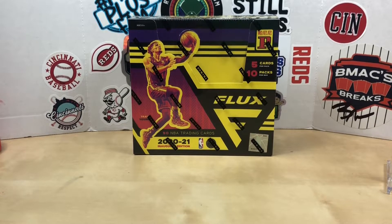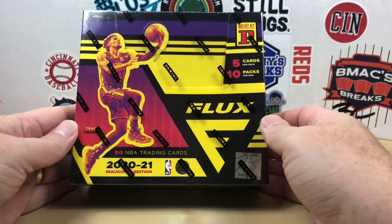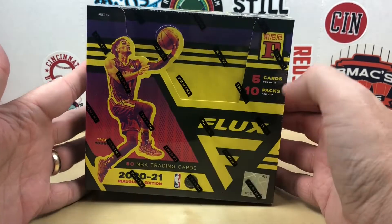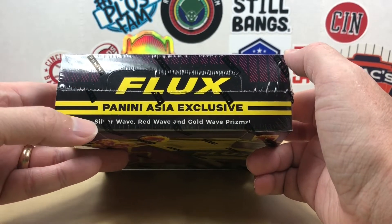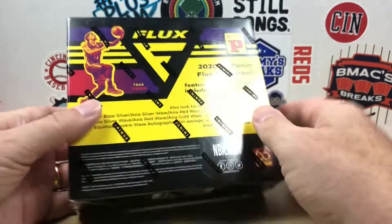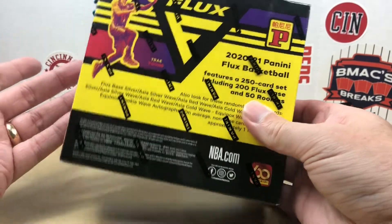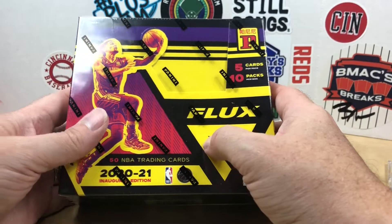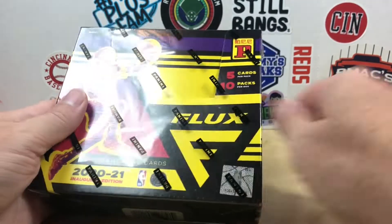Hey, what's going on everybody, welcome back to Grizzo's Cards, hope you're having a great day. Today we're going to rip into another Tmall box — this is a 2020-21 Flux Tmall box. You get five cards per pack, 10 packs per box, so 50 cards total. We're looking for the Panini Asia exclusive silver wave, red wave, and gold wave prisms. This box was about $65 off of Dave and Adams. I always enjoy doing these Tmall boxes just for the exclusive parallels.